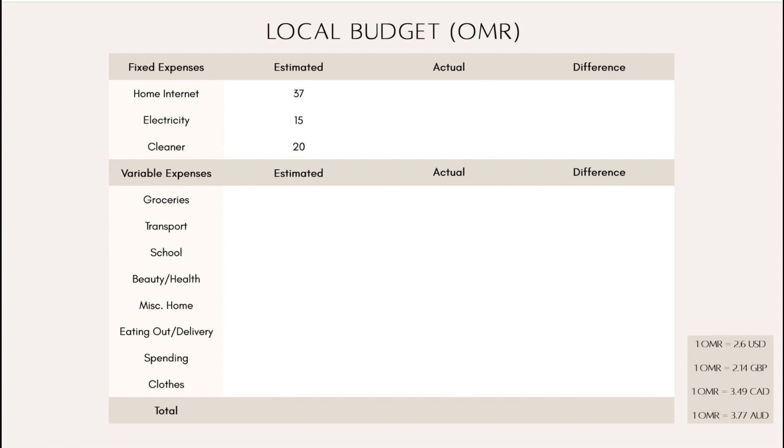My fixed expenses don't really change. Home internet, which I just paid today, was 37. My electricity — I had planned to put 15 in but I actually estimated 10 and put in 9.50, because they add tax and I didn't want to go over the 10, so I let the tax bring it up to 9.50. The cleaner will be 20, so nothing changing there.